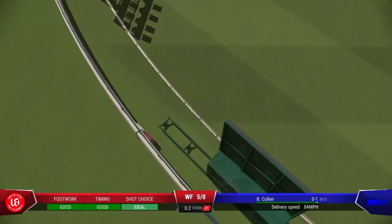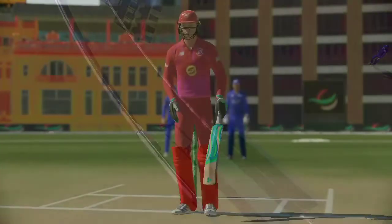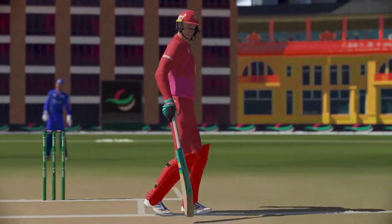Into the gap, nice shot. Onto the front foot early, placed it perfectly into the gap. Timed it nicely for four more.